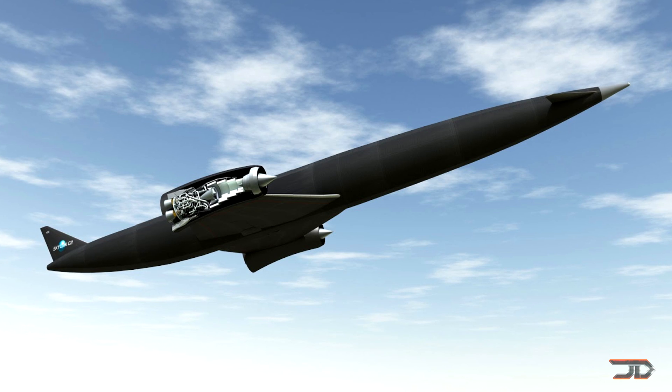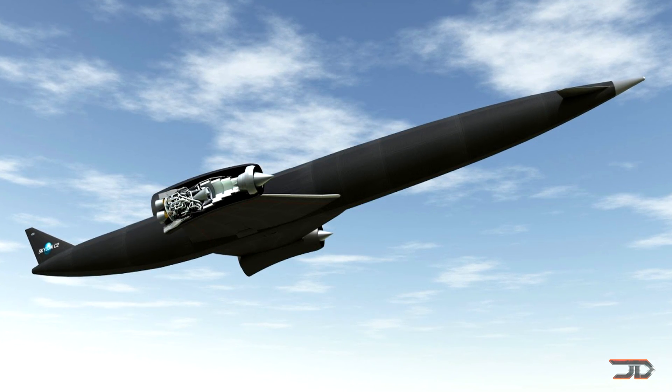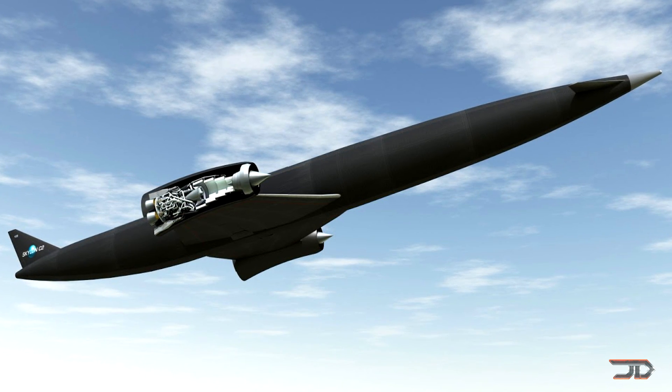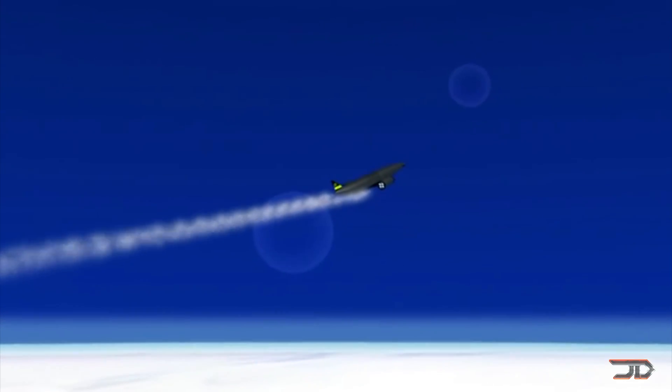Not surprisingly, the company has secured another 60 million dollars in funding, with the engine being ultimately built by 2020. I really do think that this could be the answer to hypersonic flight, and we'll just have to wait and see if it is the answer to space travel.